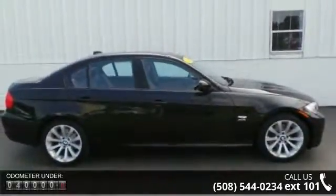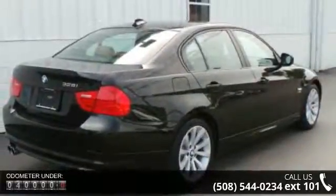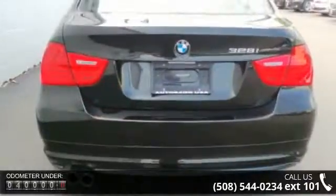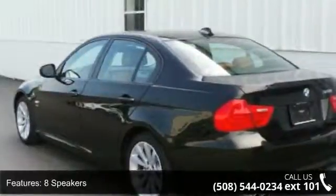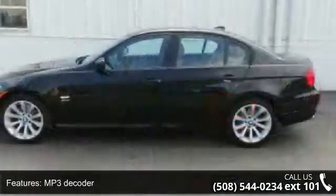This vehicle's top features include 8 speakers, MP3 decoder, radio data system, air conditioning, automatic temperature control, rear air conditioning, rear window defroster, power steering, power windows, and remote keyless entry. If you are looking for a solid pre-owned car, this might be the one.